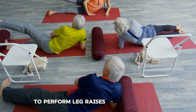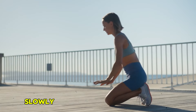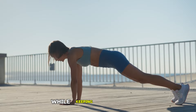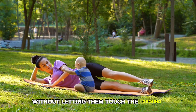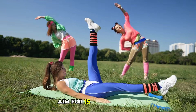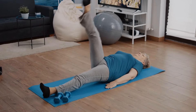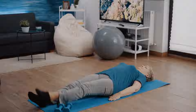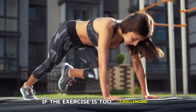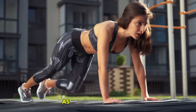To perform leg raises, lie on your back with legs straight and arms by your sides. Slowly lift your legs towards the ceiling while keeping them straight, then lower them back down without letting them touch the ground. Aim for 15-20 repetitions. It's crucial to keep your lower back pressed into the floor to prevent strain and to engage your core throughout the movement. If the exercise is too challenging, begin with bent knees and progress to straight legs as you build strength.